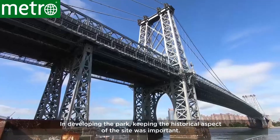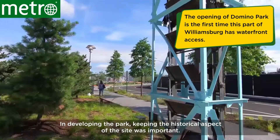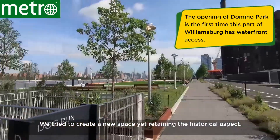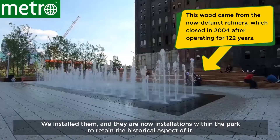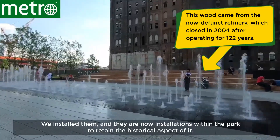In developing the park, keeping the historical aspect of the site was important. We tried to create a new space yet retaining the historical aspect. We incorporated a lot of things that we salvaged during the demolition process and installed them with their new installations in the park to retain the historical aspect.